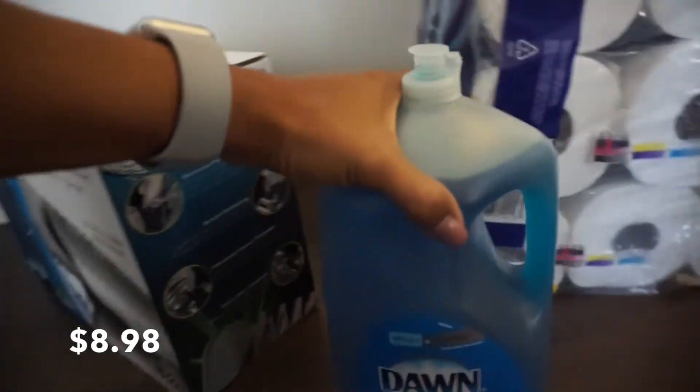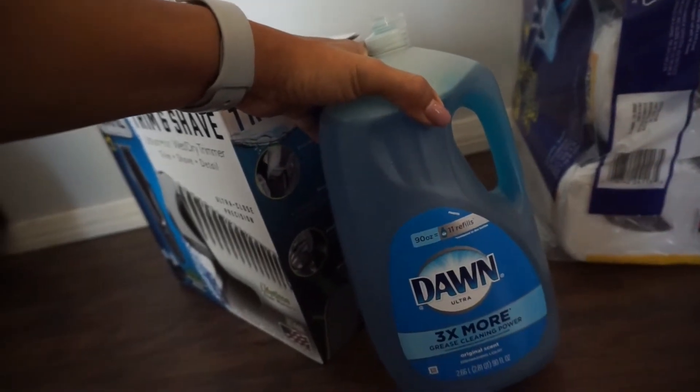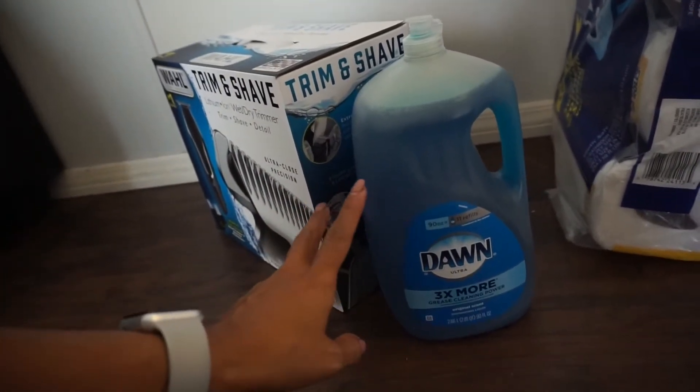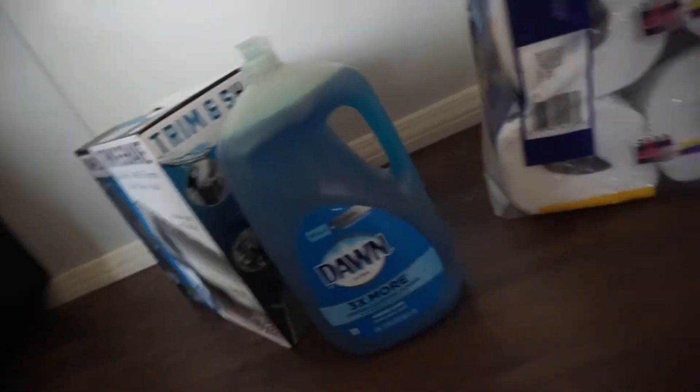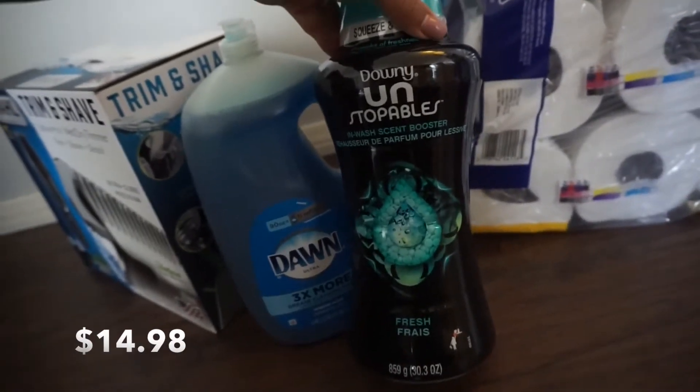I had to get some more Dawn dish soap — this lasts for like a good two months for me. I don't have a dishwasher so it's all hand washed, so it lasts a good amount of time. Also got some more scented beads for the washer.